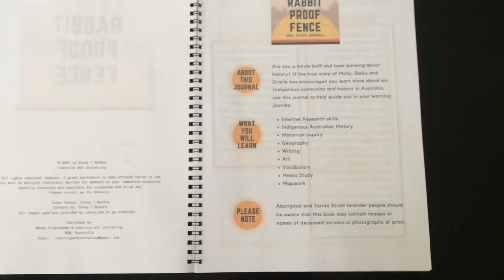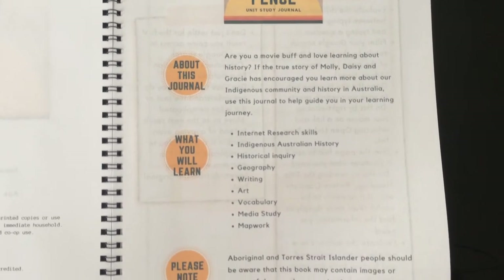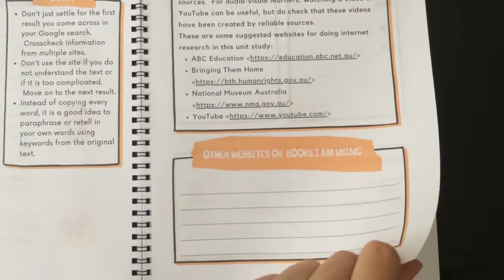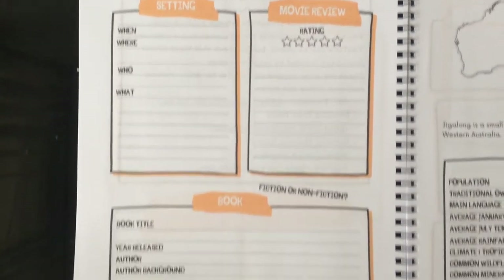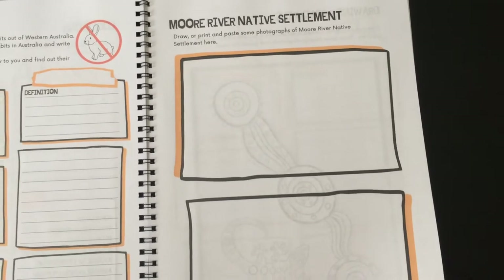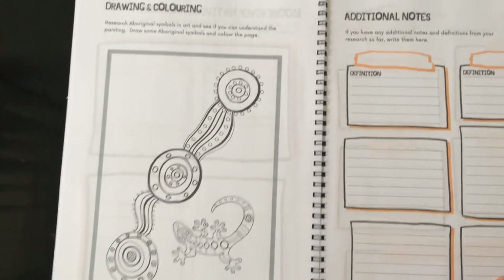Sunny's done a brilliant job with this, based on the movie — or you could use the book as well — Rabbit Proof Fence, with lots of things that kids can draw out of this. She gives some great internet research tips, websites, and other books they can use, then goes into the background of the movie, getting some geography in. You can do some nature study on rabbits and rabbit proofing, the township where it was based, and there's some original art by Sunny.